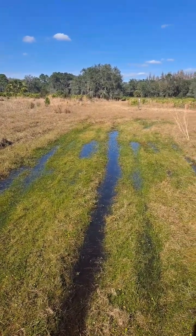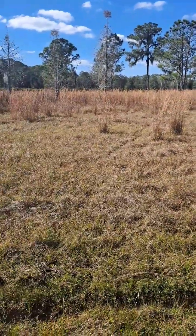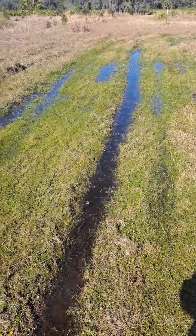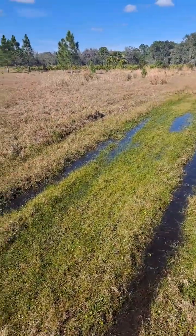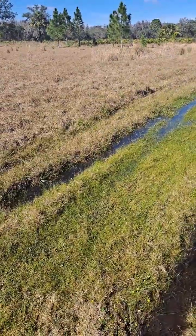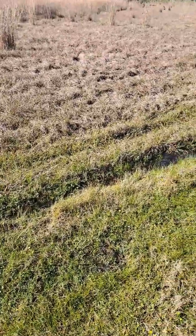Wild areas allow recharge for the aquifer — that's why the Upper Hillsborough River is very, very protected, with a lot of wilderness. There's even a special category class for this type of habitat, because the Tampa area depends so much on the Upper Hillsborough River for its water resources. It's very, very protected.